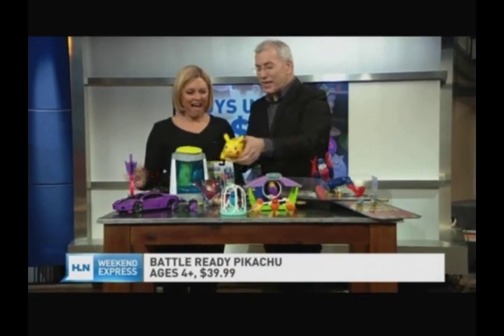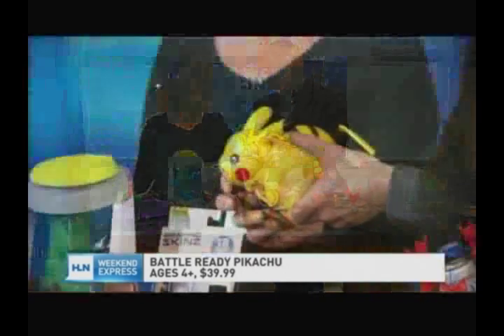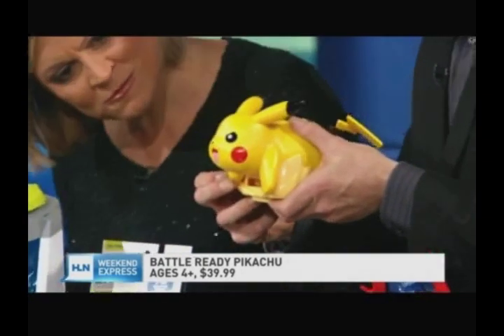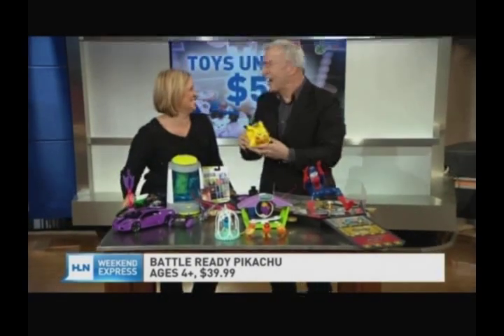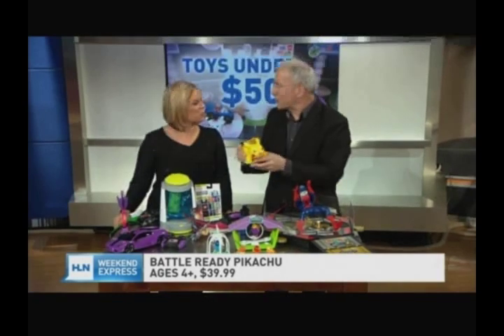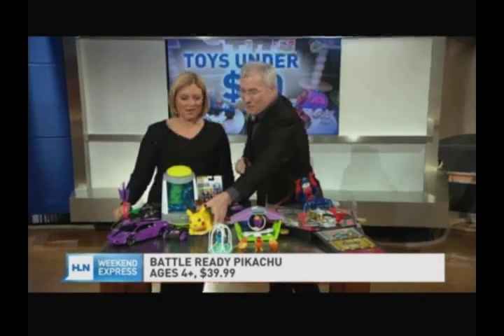We've got Battle Ready Pikachu. What kids want to do when they become a Pokemon trainer is train Pikachu. You can hear his Pikachu phrases — boom! It comes with a harness you can wear on your shoulder, just like Ash. So it's really fun. He's $39.99 from Tomy.